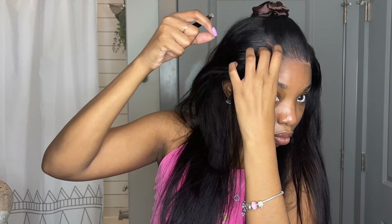The pre-styling on the wig head helps a lot once the wig is installed on your head, because the parts are already sectioned out and you're already pre-plucked. I'm just going in and plucking a little bit more and customizing to what I like.